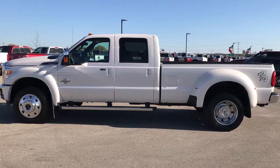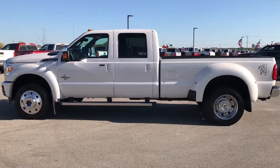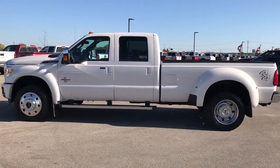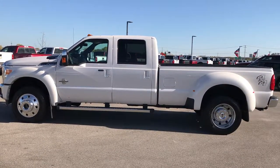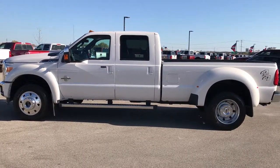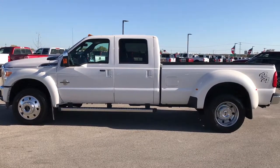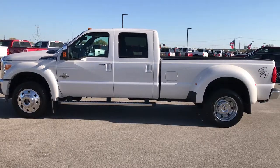Thanks for checking out the video. If you'd like to see more videos, go to youtube.com/summitauto. Remember to like, subscribe and share. In a second you'll see a link to subscribe to our channel on the left, a link to more heavy duty truck videos on your right, and a link to this truck on our website at the bottom. Click those, check it out, see what we're all about. We look forward to helping you with this super clean 2016 Ford F450 Crew Cab Longbox Lariat Ultimate. Thanks again.